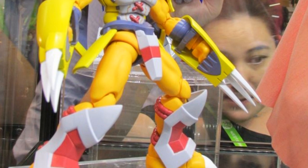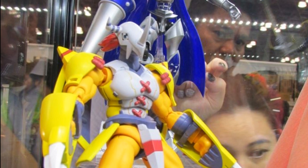Here we have an all new WarGreymon, so all of you Digimon fans should be pretty excited about that. It looks really good and I think you guys are going to be pretty pleased with it when you see it in person.